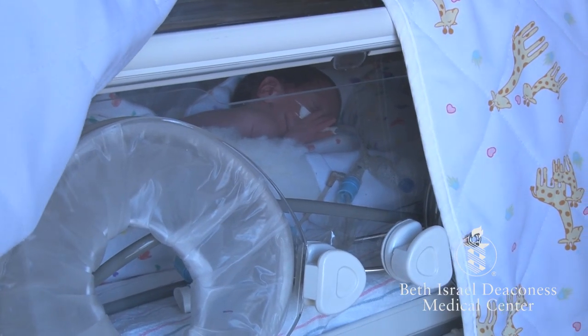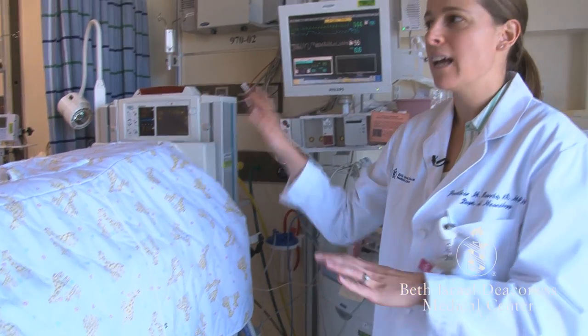Probably the most important thing for families to know about the monitor is that it can have a lot of alarms that go off — that's to let the nurse know it's time to come in and check on the baby. Often the monitor will make an alarm noise, but the baby is fine. We always encourage families to look at the baby and make sure the baby looks pink — that's more important than the monitor. The monitor is a signaling device for the nurse, but it doesn't necessarily mean something is wrong with the baby.